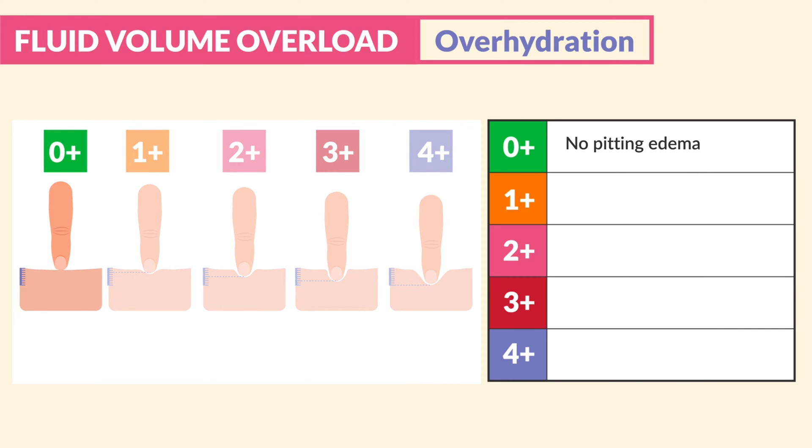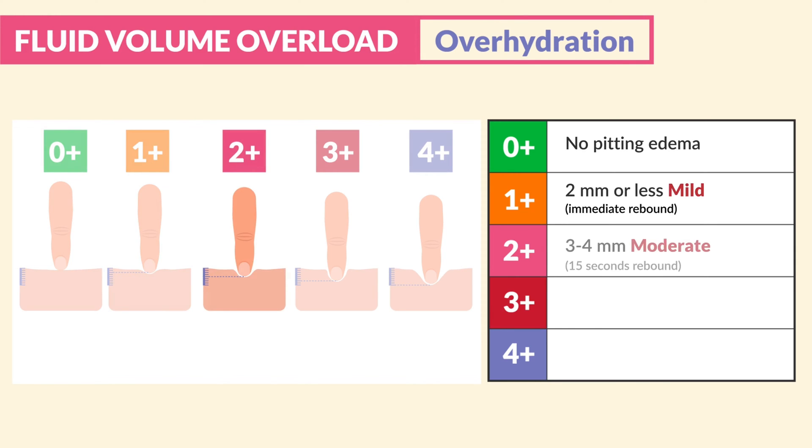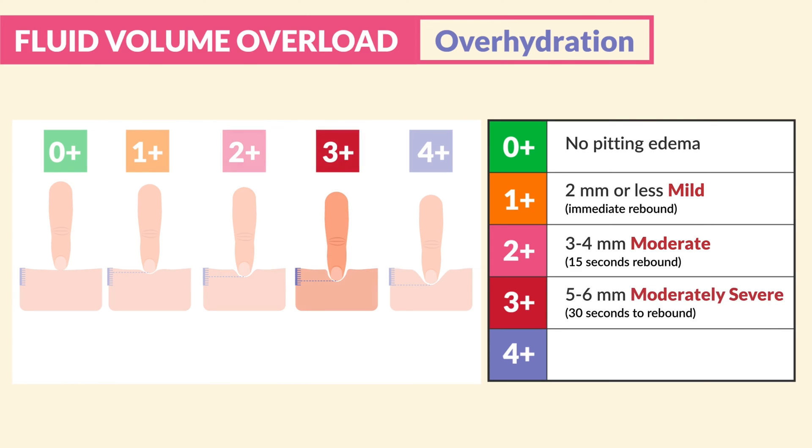Zero plus is no pitting edema. One plus is two millimeters or less — basically mild pitting edema — and the skin immediately rebounds. Two plus is three to four millimeters, which is considered moderate, with a 15-second rebound of skin. Three plus is five to six millimeters; this is moderately severe and takes about 30 seconds to rebound.